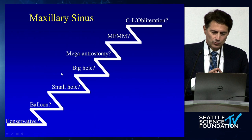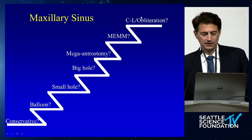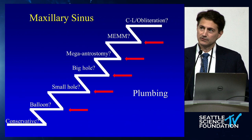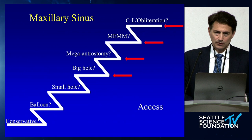The way that I think about a stepladder in maxillary sinus surgery is you have conservative down here, all the way up to the old-fashioned Caldwell-Luc obliteration. In between are these stepladder of holes that you can make. Plumbing is a problem of drainage, recirculation, and the ability for the sinus to clear itself.